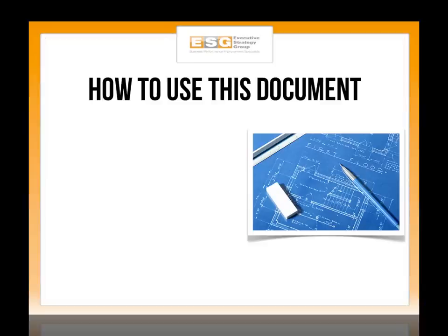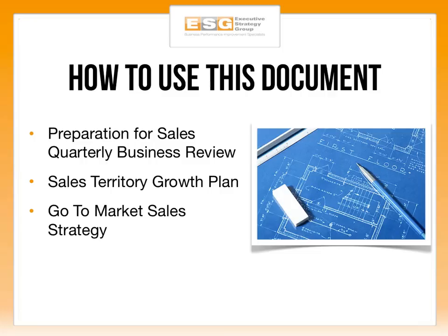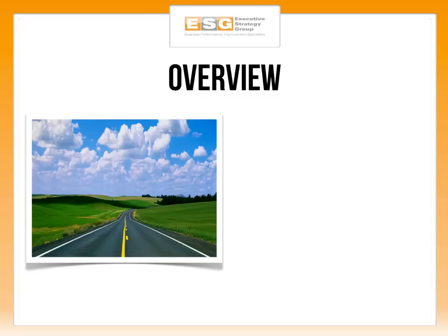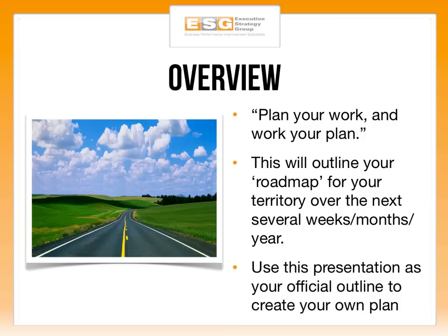This is meant for any small to medium-sized business, and even companies with only one employee. This can actually be used by a sales executive preparing for their QBR, or quarterly business review, or as a sales territory growth plan for a sales rep or business owner — even as a go-to-market strategy to break into a new market, expand existing markets, or launch a brand new service or product.